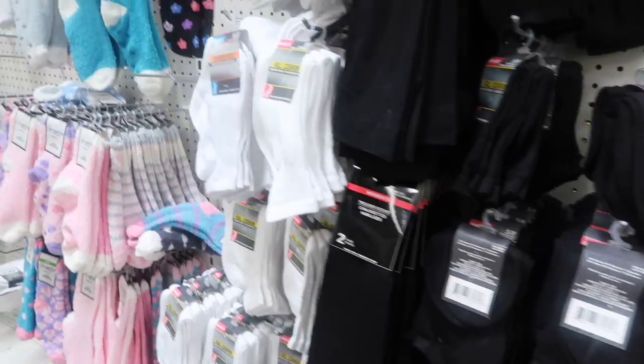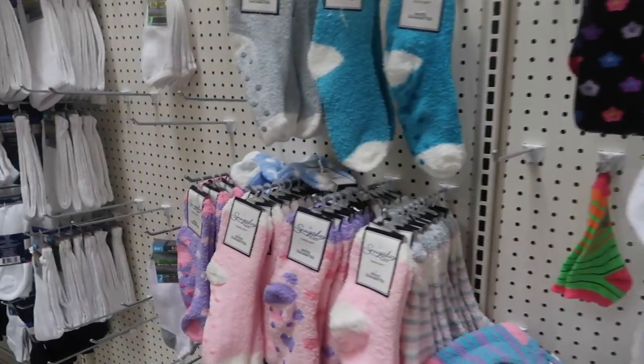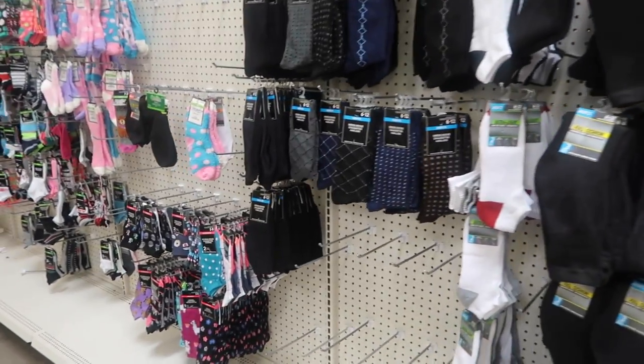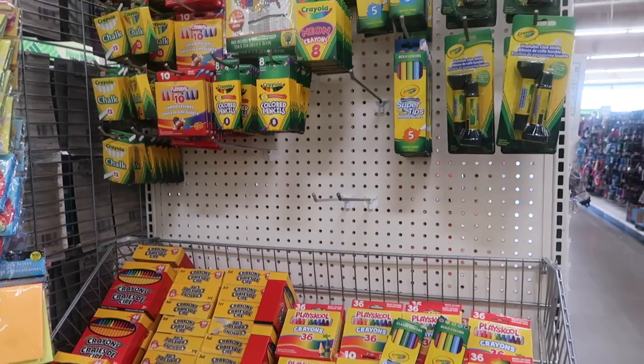Socks! You can get socks for your husband, for your kids, for your in-laws. They have a whole aisle on socks, so I definitely like to purchase my socks from the Dollar Tree.